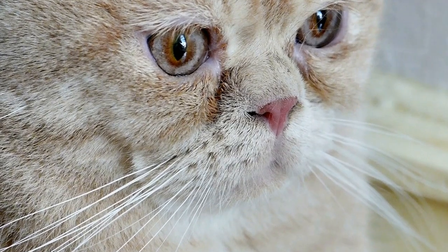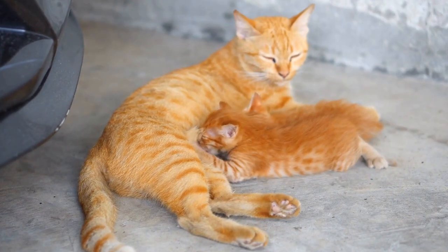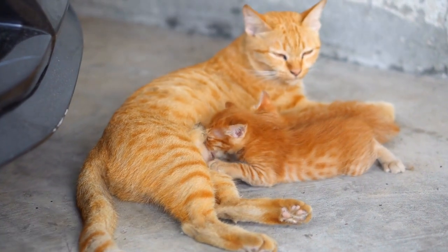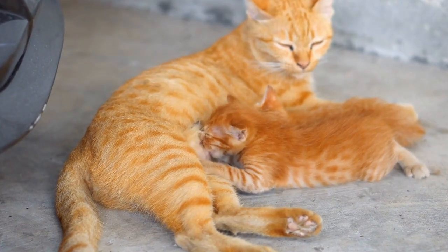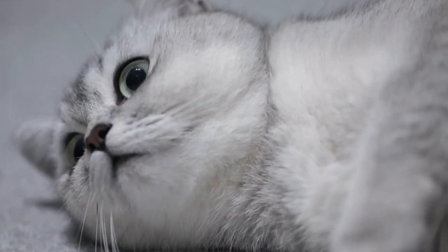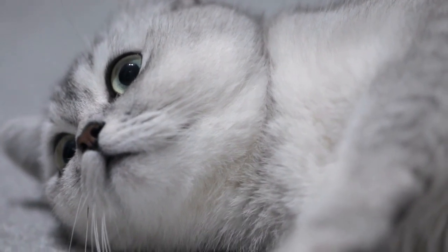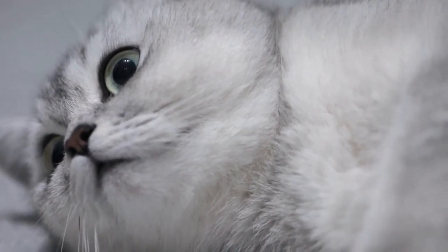Incorporate Elevated Platforms. Cats love to observe their surroundings from an elevated position, so make sure to include platforms or perches in your outdoor space. Set up cat trees or install shelves at different heights, allowing your cat to climb, jump, and maintain an optimal vantage point for insect watching.